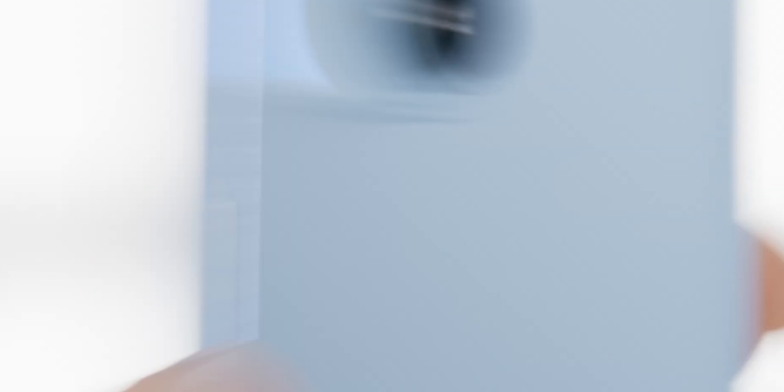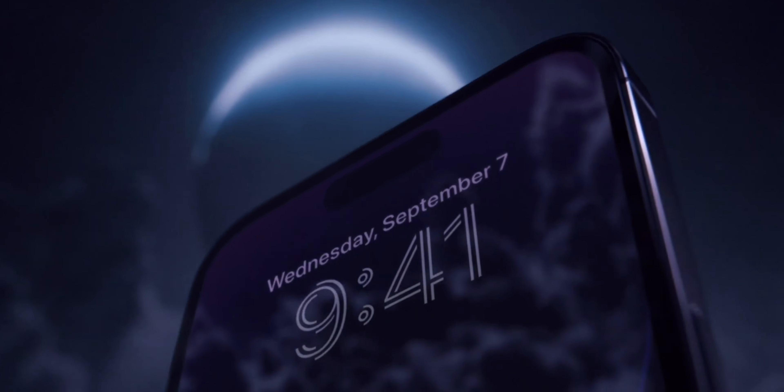The next major product update was the iPhone. There are four new models: the iPhone 14, 14 Plus, 14 Pro, and 14 Pro Max.